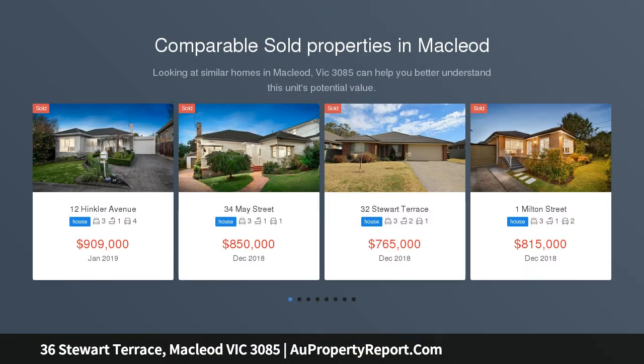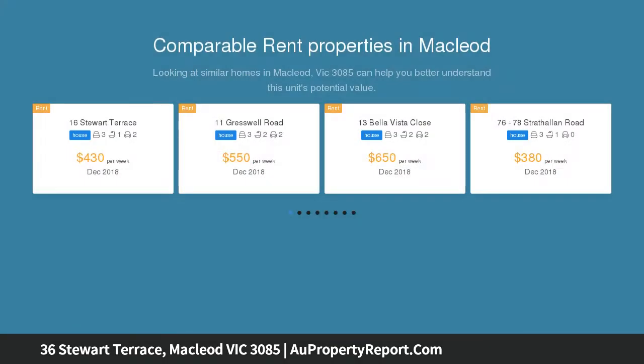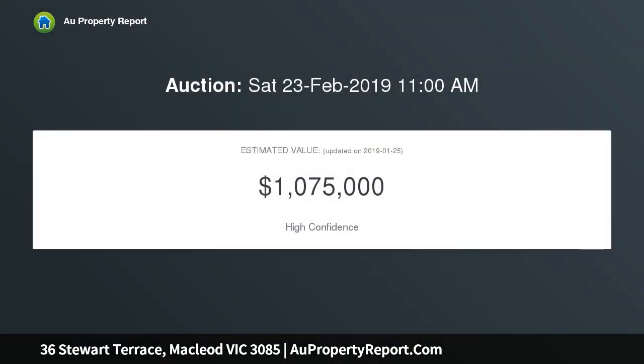Enjoy comfortable, convenient, family friendly living in a highly sought after street within minutes of McLeod Village, YMCA, train station, parks and schools.